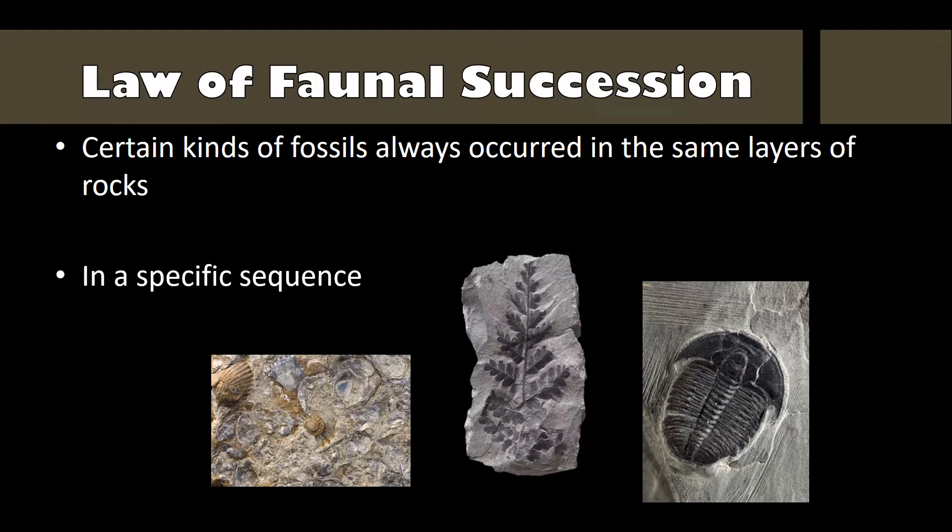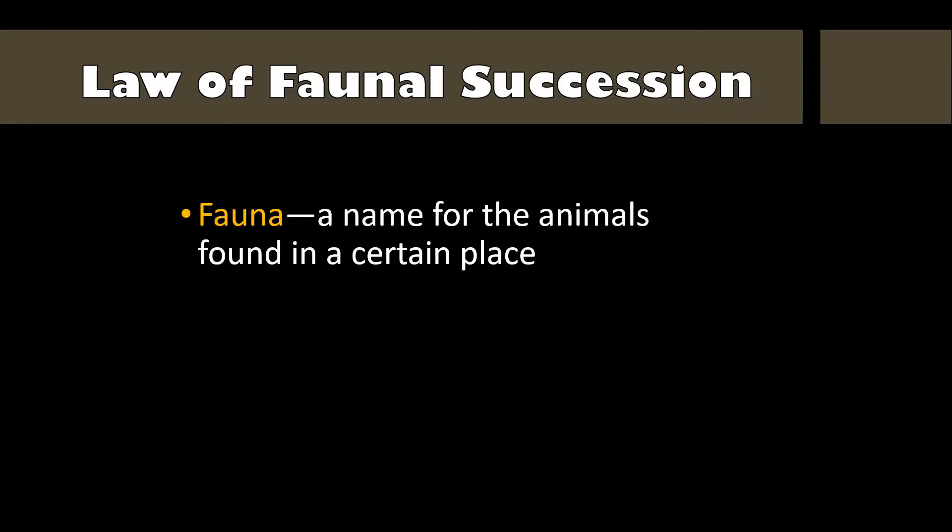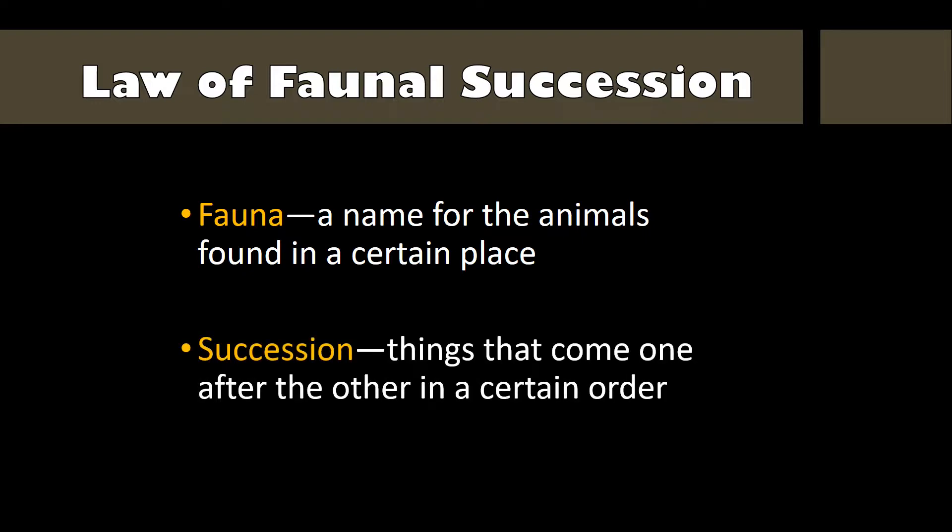Once he noticed that the fossils appeared in the same order, he could study the fossils where they were digging and then predict what kinds of fossils he would find in the next layer. This predictable order of fossils came to be known as the Law of Faunal Succession. The word fauna is the name for the animals found in a certain place, and succession refers to things that come one after the other in a certain order. In this context, the words refer to a succession of fossil faunas.